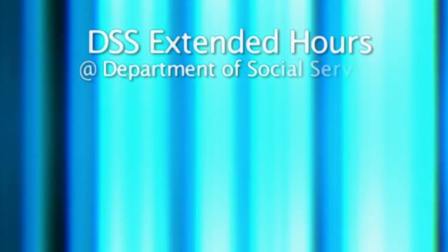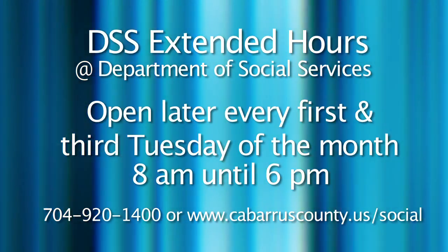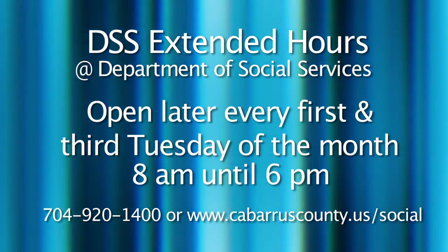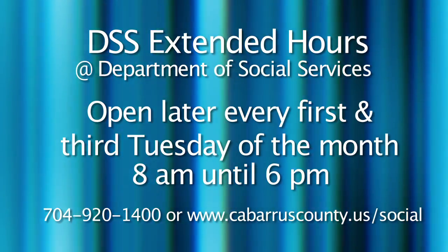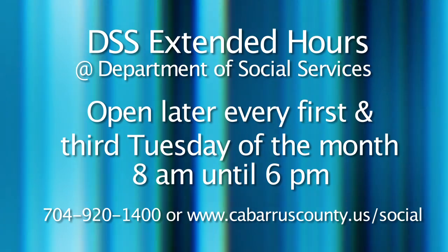The Cabarrus County Department of Social Services now has extended hours to provide greater convenience for working families and those who have difficulty getting to the DSS office during regular operating hours of 8 a.m. to 5 p.m. on weekdays. DSS will be open the first and third Tuesday evening of each month from 8 a.m. until 6 p.m., implemented on a trial basis. The next date for extended evening hours is Tuesday, February 15th. The extended hours are dedicated to residents who need to apply for assistance such as food and nutrition services, Medicaid, child daycare, crisis economic assistance, and child support. Call DSS at 704-920-1400 or visit cabarruscounty.us/social.